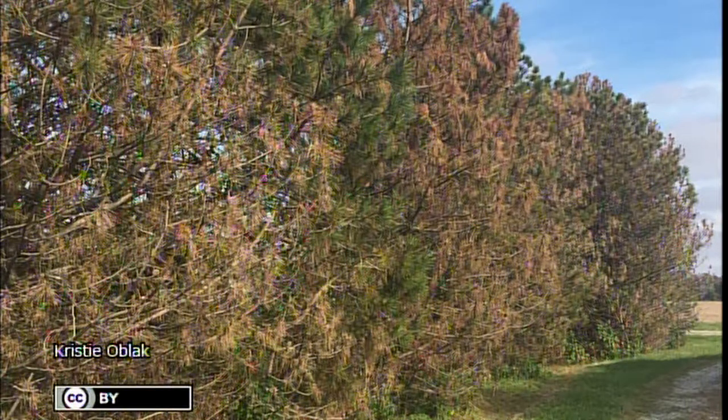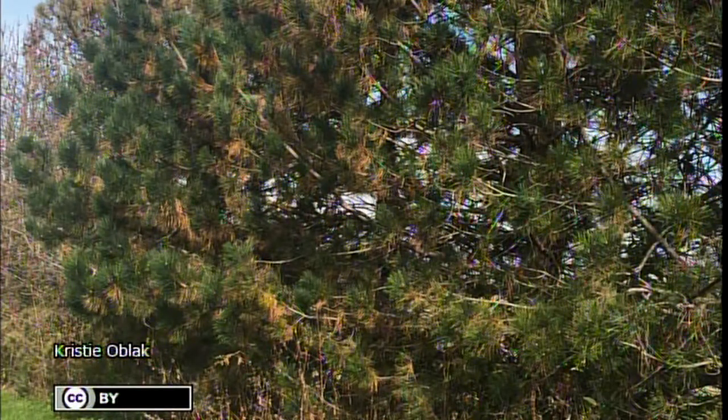Pictures show dead tips, which is typical of Diplodia. As the tree ages it gets more and more of the disease and it's very hard to keep under control. The disease mostly starts on new growth as it's emerging, and it overwinters on the sheath around branches, on needles whether dead or alive, and on branches and trunk — when it overwinters on the trunk, it will be fatal. One pine cone can have more spores on it than all the rest of the tree combined.